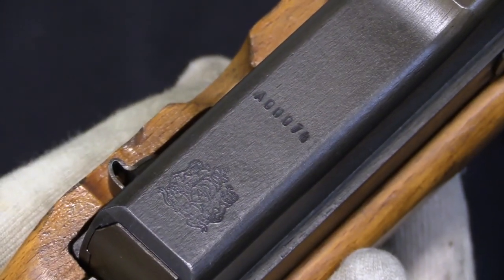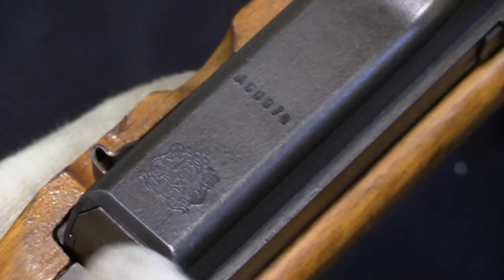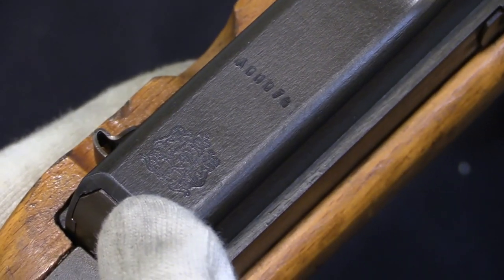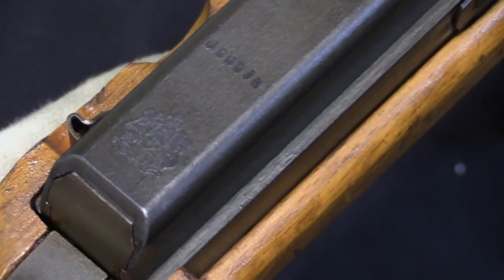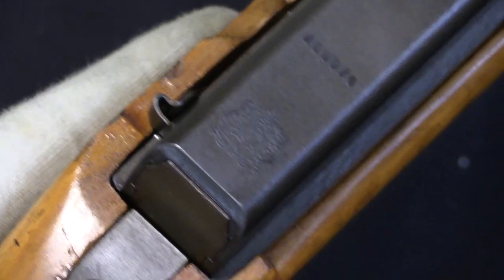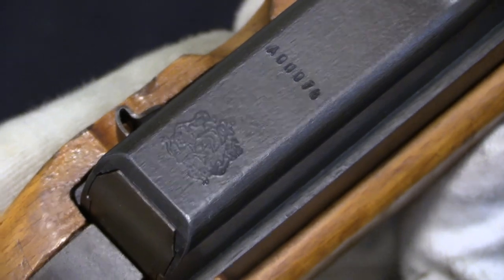On the back of the receiver we have a serial number — this one is very early, A00074. And then this is a Moroccan state crest. As I said, Morocco was the one country that actually purchased these. I'm sure Beretta would have been happy to sell them to anybody else, but almost certainly because of the easy availability of the M1 carbine, nobody else bought these.